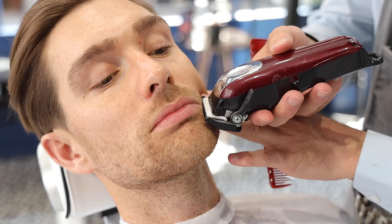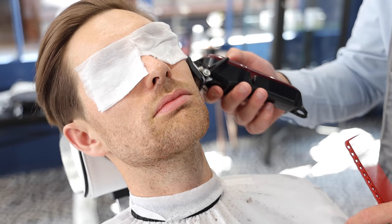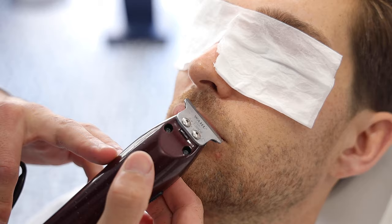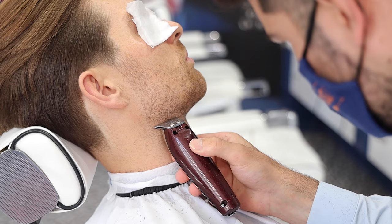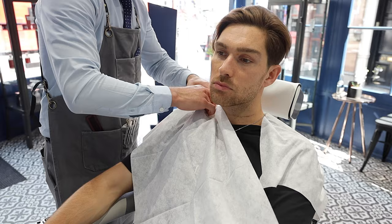I then get my stubble taken care of. I usually have this blended too — on the sides I go from a one down to a four, and then the chin and upper lip is slightly longer. Your barber is your best friend when it comes to shaping the beard correctly; they have a better view than you do. So it's definitely worth getting it done properly every so often so you have that perfect neckline.